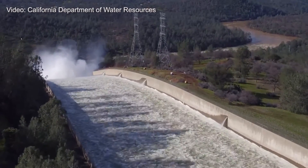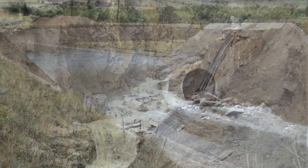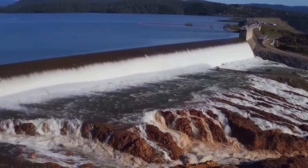As a dam safety engineer, it's a pretty fascinating thing to see. As rare as these events are, we have planning in place to be prepared to act as we need to when they occur.